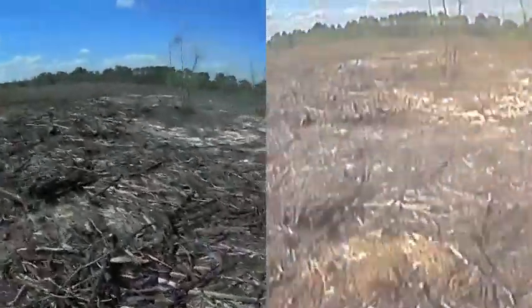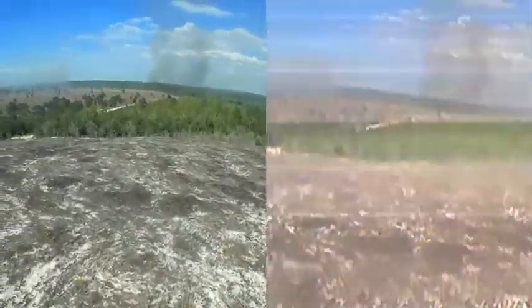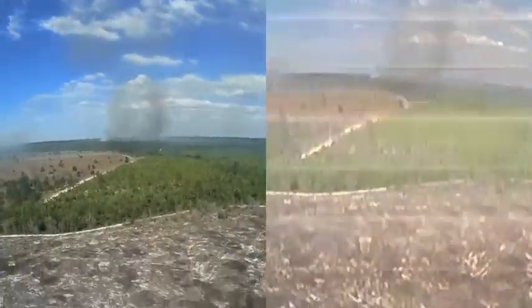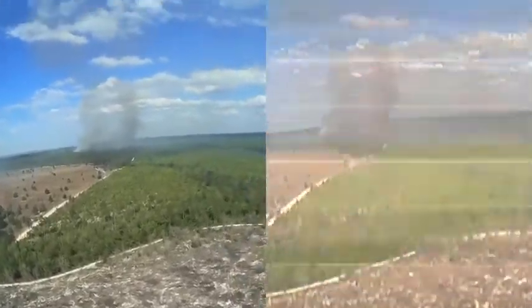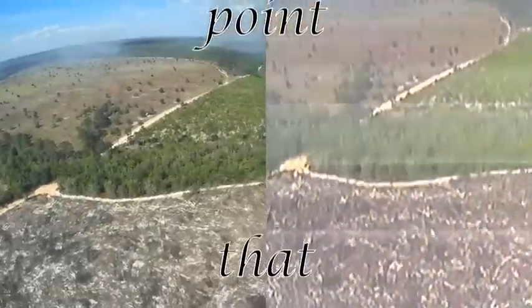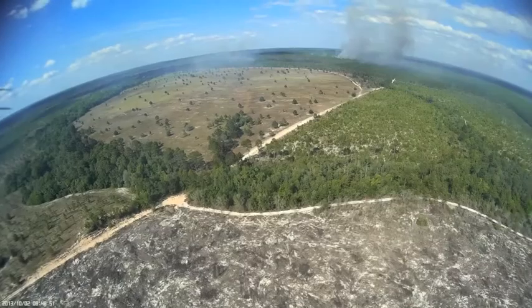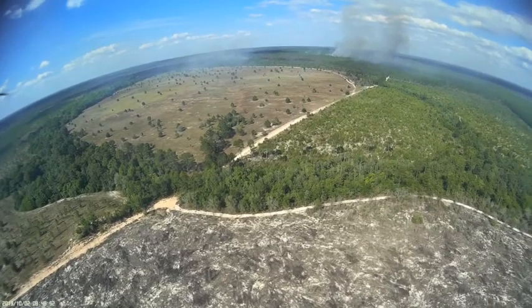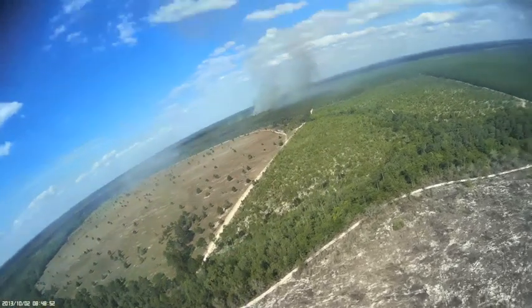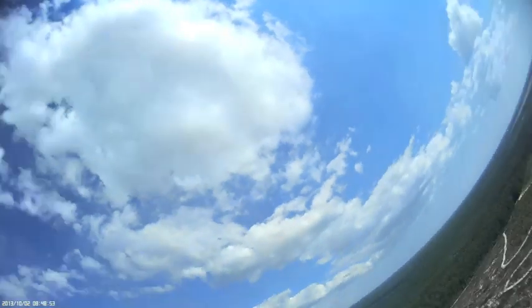This portion of the video makes an excellent example of the difference between a high-definition recorded video on board and what you're getting transmitted to the ground. You can tell the very obvious difference between the greenness of the one on the right and my Mobius on the left. It's about this point here the battery decided to die, and the aircraft fell to the ground.